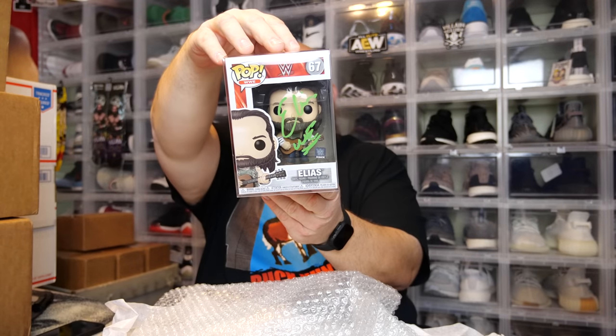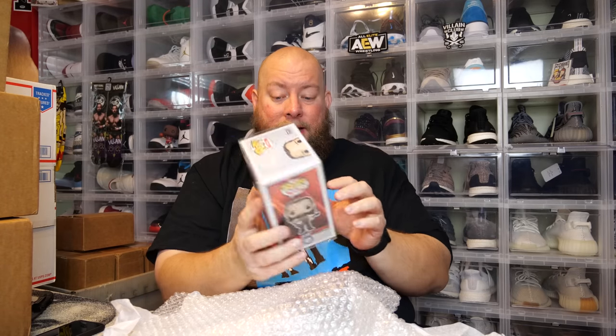Could it be the Fiend Bray Wyatt? He's got a new Funko Pop out, an Amazon exclusive. Three, two, one — oh, I'm very happy with that! We got Elias — Elias Samson, but he pretty much dropped the Samson part, now it's just Elias. I don't have his autograph; I need his autograph for the collection. Oh, and Becky Lynch was like the fifth pop in the new series. JSA authenticated — let's get a closer look.